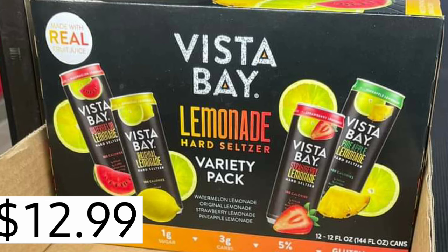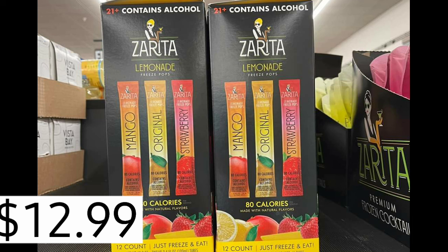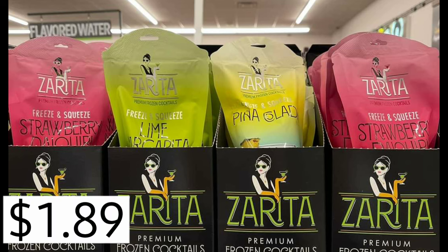Vista Bay Lemonade Hard Seltzer Variety Pack, $12.99. Also by Vista Bay, the margaritas — Margarita Hard Seltzers, $12.99. Lemonade Freeze Pops, 80 calories, contains alcohol, $12.99. And they also have premium frozen cocktail individual ones for $1.89 each.